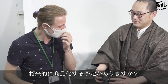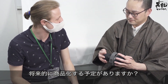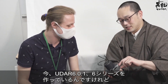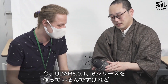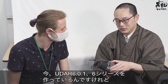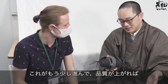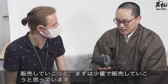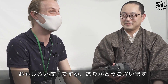So in the future, do you have any plans to sell the UDA? Thank you very much. Really, really interesting tech.